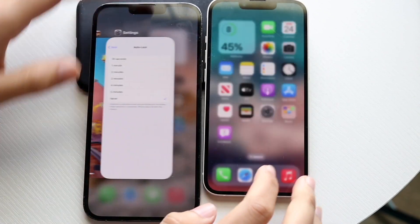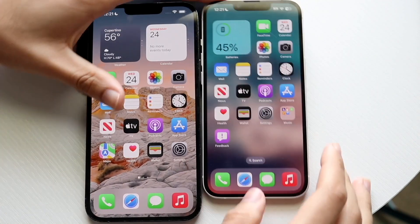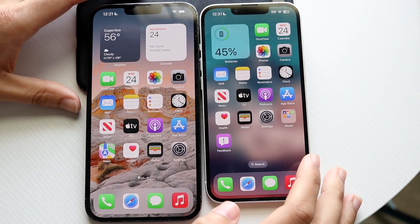Let's go and see which one's the fastest between both. All the apps are cleared out in the background except for these ones, so let's get into it. The 13 Pro Max is here, the 14 is here.